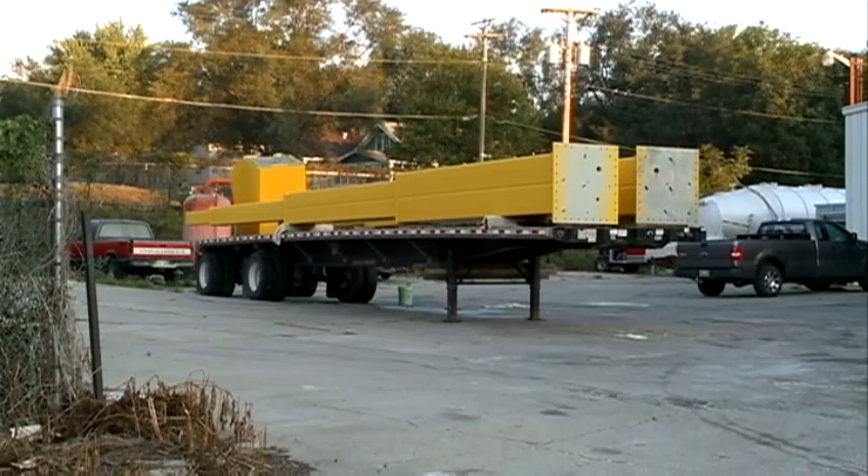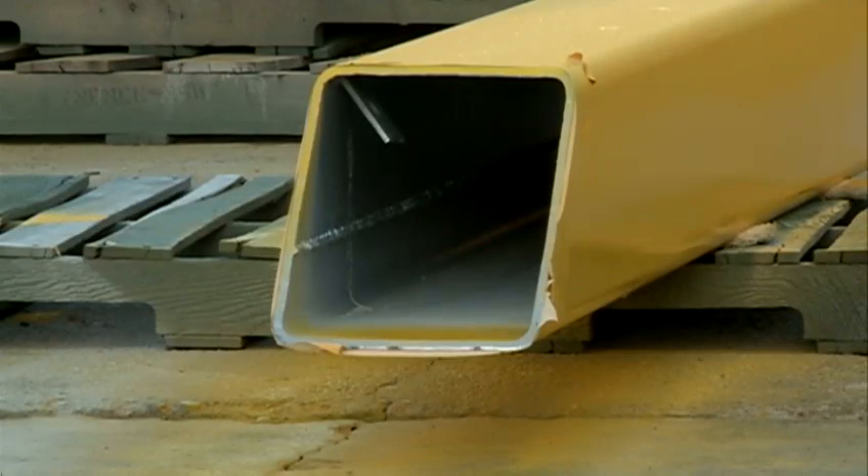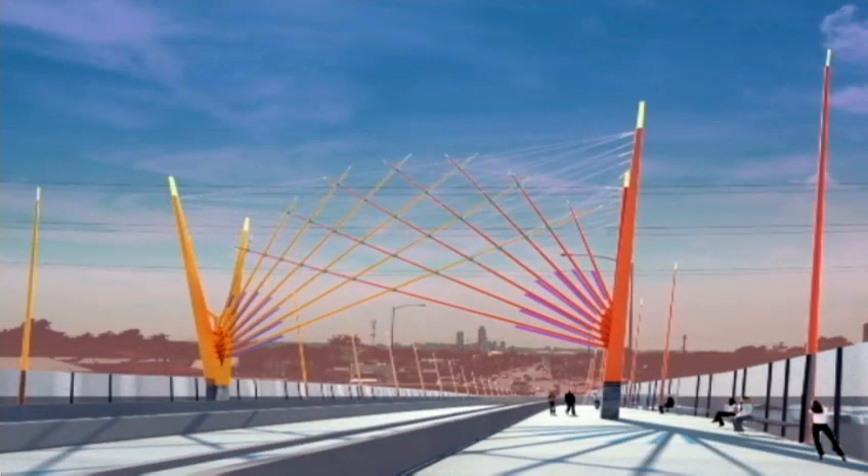In just a few weeks' time, these bits and pieces of painted steel will form a masterpiece in Council Bluffs, appropriately named the Gateway.